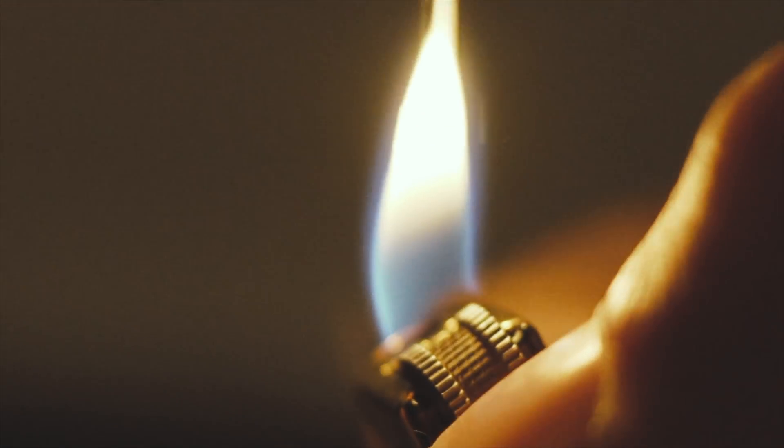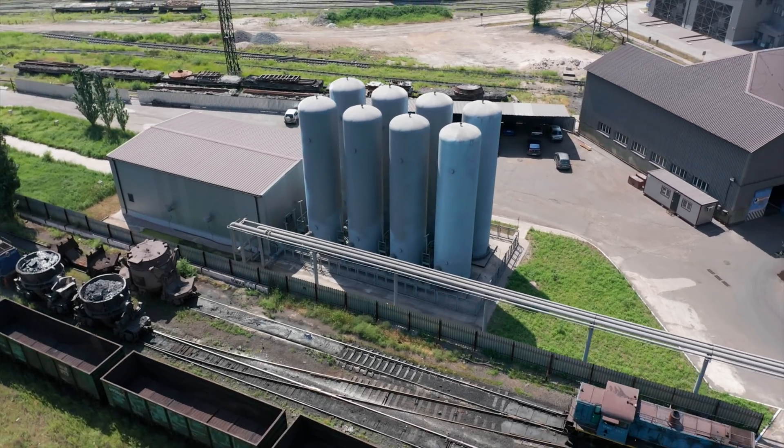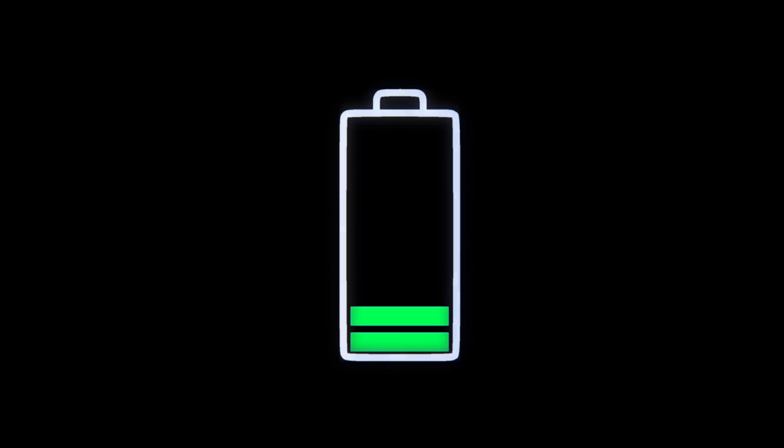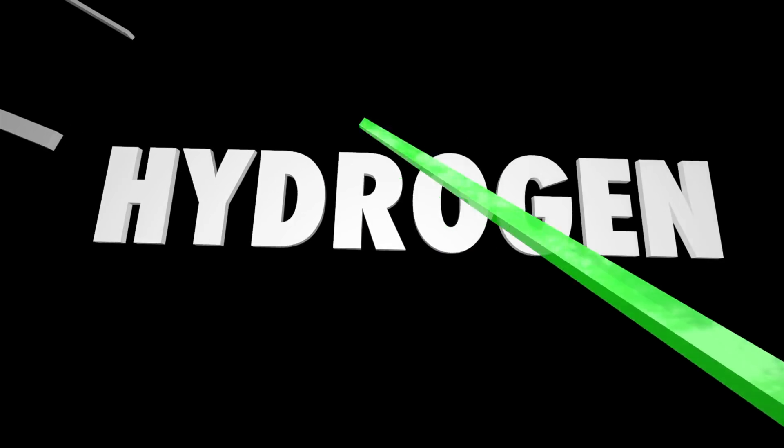There are two ways that we can harness energy through this hydrogen. First, would be to ignite it, because hydrogen gas is flammable. Second, you can use it to power what's called a fuel cell. A fuel cell is like a battery that is running on hydrogen and oxygen. The reaction creates electricity that can power an engine.